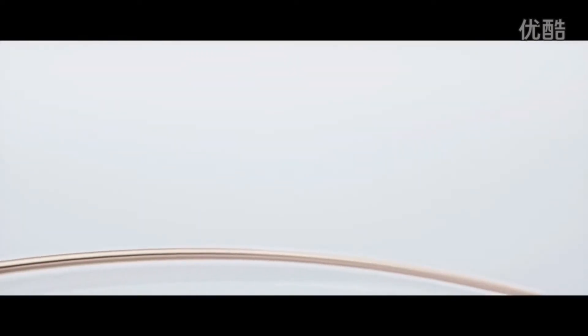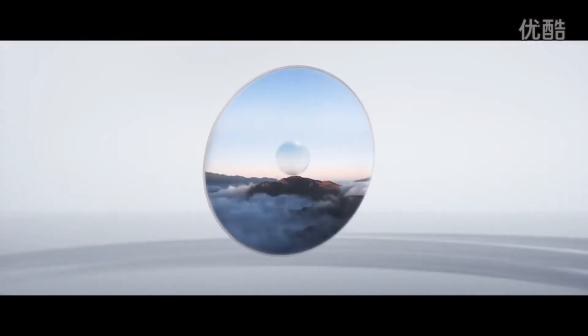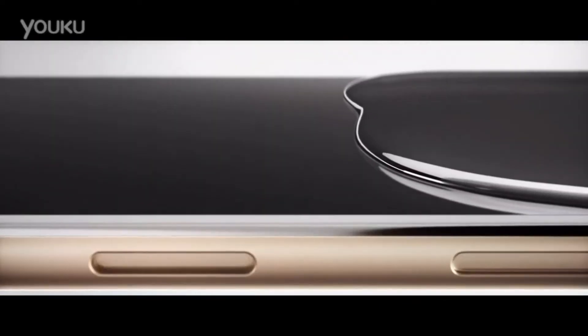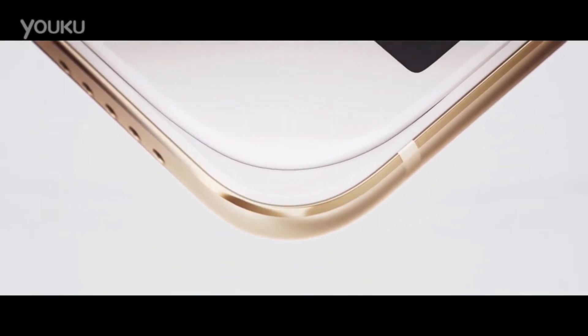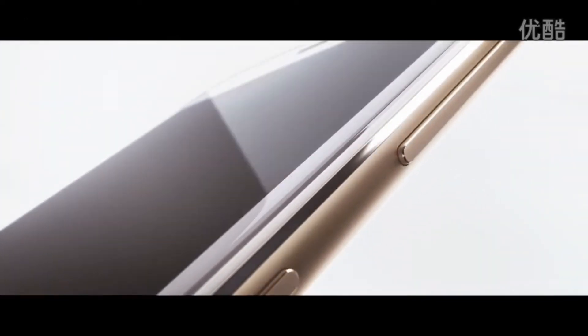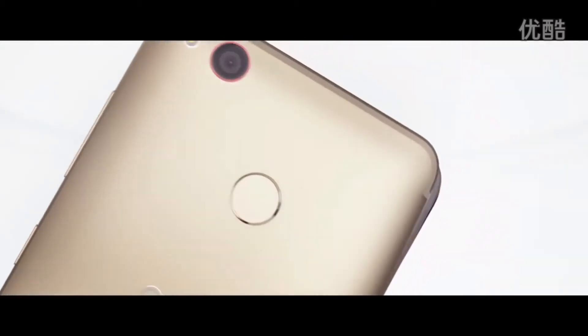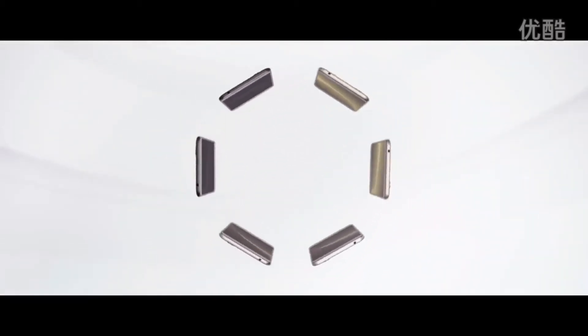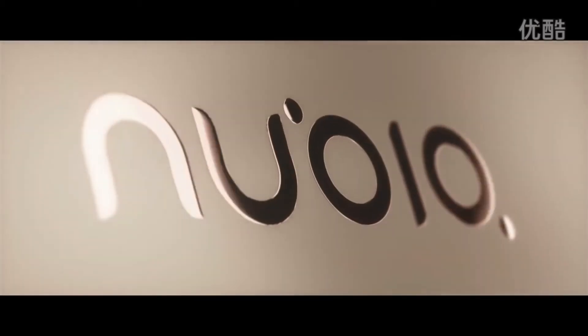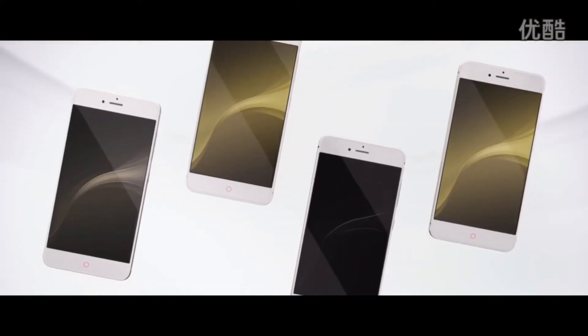Next up, we have the Nubia Z11 Mini S, which has the same hardware as the Moto G5 Plus but offers better build quality and better optics. It features a 23-megapixel rear camera with a Sony sensor and a 13-megapixel front camera with a Sony sensor. Images and videos come out better than the G5 Plus in terms of color reproduction and detail due to the higher megapixel count. If you're not concerned about branding and want better build quality and a better camera than the G5 Plus at around rupees 17,000, the Nubia Z11 Mini S is the one to go for. In every other aspect, it is nearly identical to the G5 Plus.